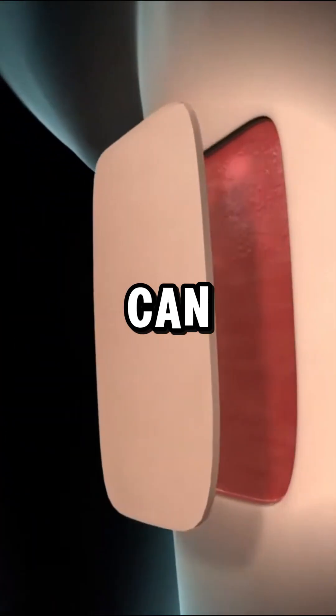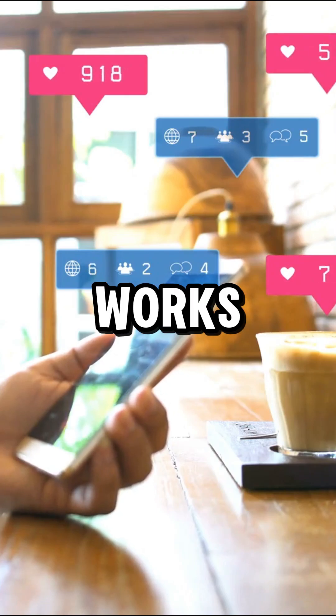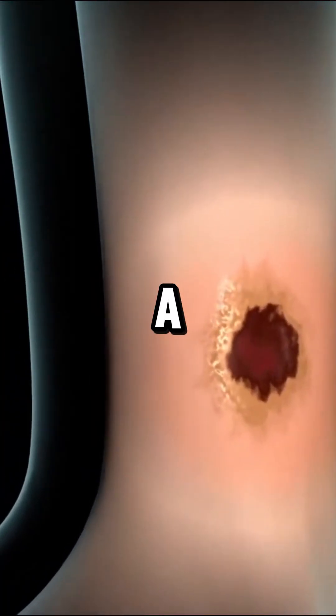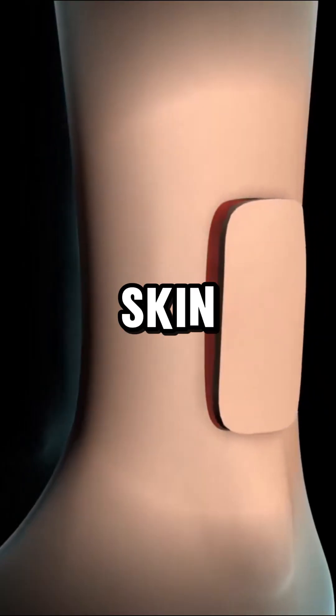Have you ever wondered how damaged skin can be replaced? A skin graft is a surgical procedure that repairs severe skin damage by transplanting healthy skin.